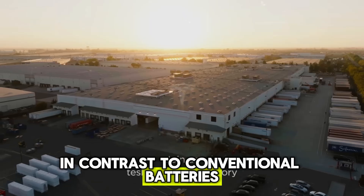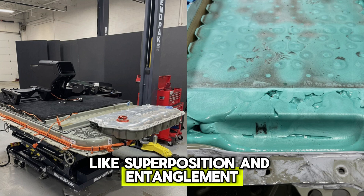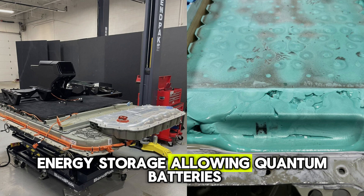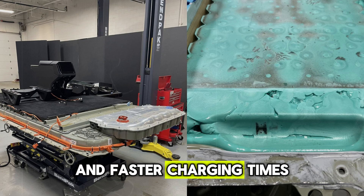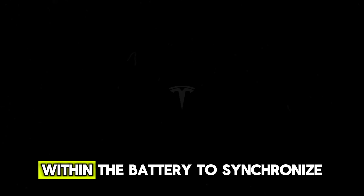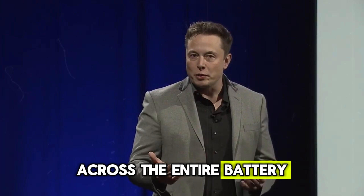In contrast to conventional batteries, which rely on chemical reactions to store and release energy, quantum batteries utilize quantum states and phenomena like superposition and entanglement. These principles have the potential to significantly enhance energy storage, allowing quantum batteries to achieve much higher energy densities and faster charging times. Quantum mechanics could pave the way for a new kind of supercharging storage system, as entanglement enables particles within the battery to synchronize, making synchronous charging across the entire battery system possible.